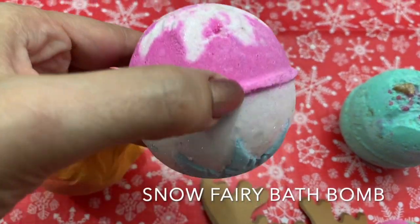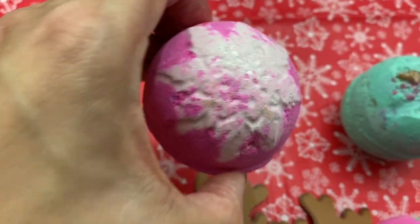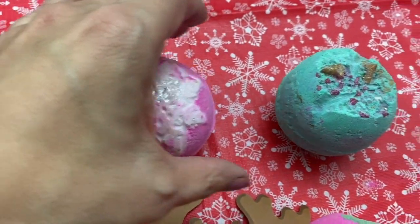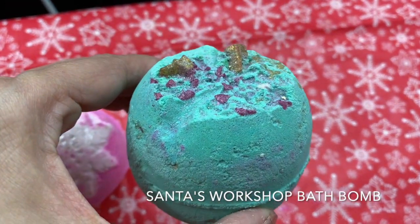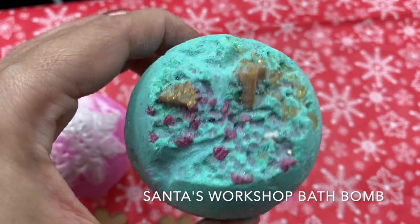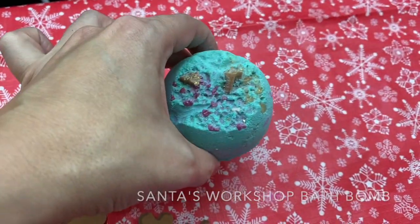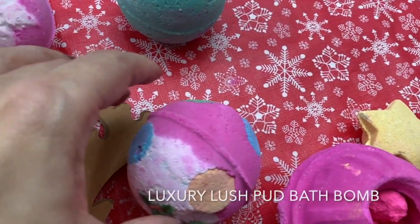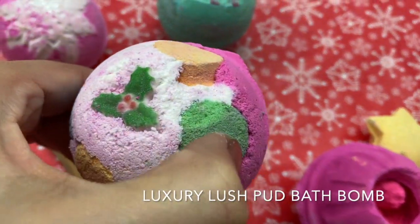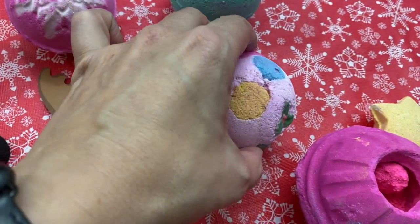Snow Fairy — this one is pink and blue with lots of amazing glitter. We have got the Santa's Workshop Bath Bomb. In the UK they call this Santa's Grotto. I think that's popping candy in there — I'm sure this one is full of all kinds of stuff. I can't wait to get my hands on that one in the water. We have got the Luxury Lush Pud Bath Bomb. This one looks like Christmas lights, with all kinds of amazing colors going on.